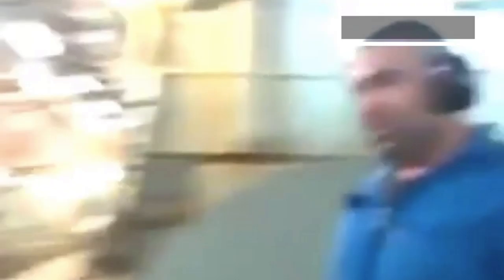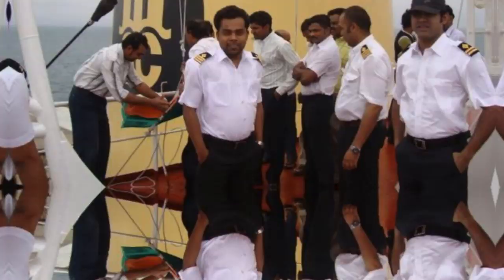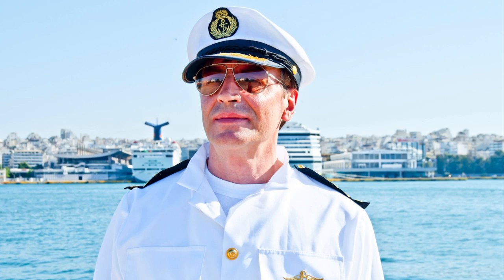As everyone from the engine department spends most of their time in the engine room working with machinery, they are always in boiler suits except when in the officers' mess or on the bridge. Though during lunch hours, they can be allowed to have food in a boiler suit because of time constraints. The formal uniform of engineer officers is the same as that of deck officers; however, the epaulets change according to rank. Engineer officer epaulets also have purple color between stripes, and they feature a symbol of a propeller, whereas those of deck officers have an anchor. The peak cap is the same as that of the deck department.